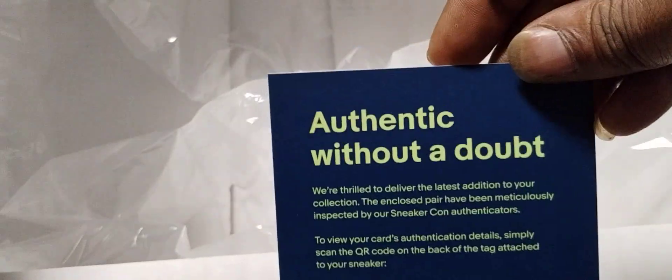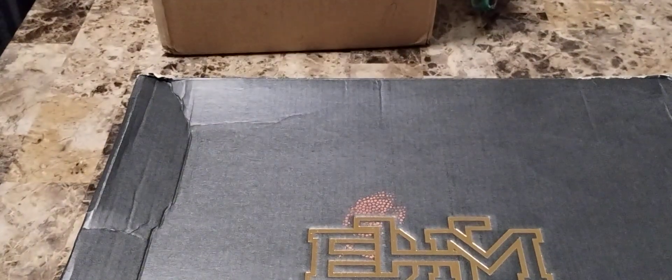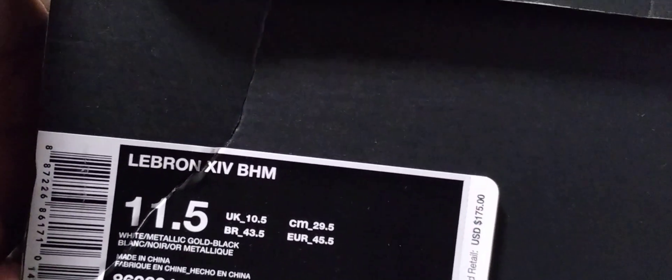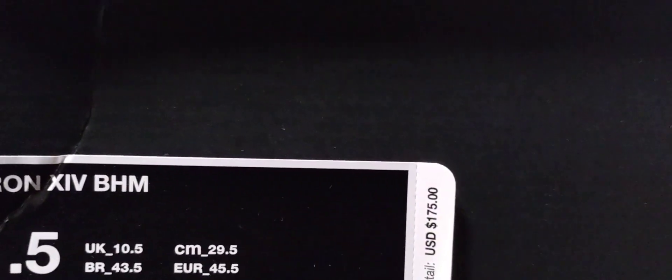Hope everybody's enjoying their day. Now this was authenticated through eBay as well. Got some LeBron James — this month, not my first with this, the only one I have. I got these in a size 11 and a half and they retail for $176.